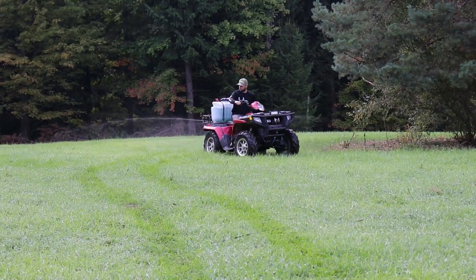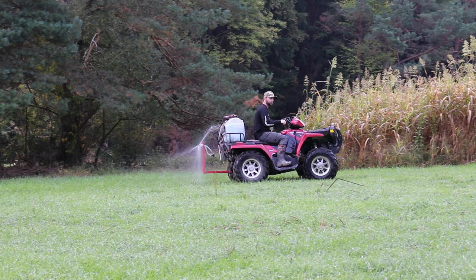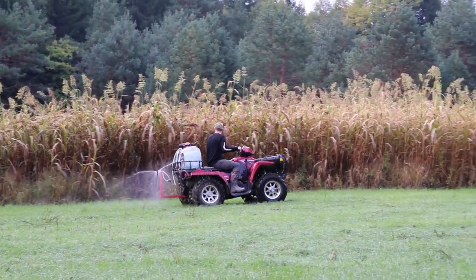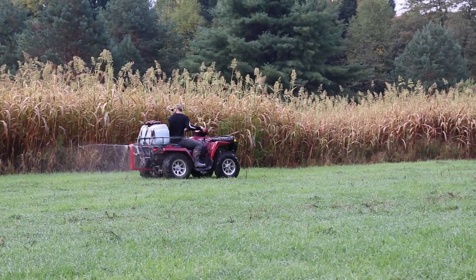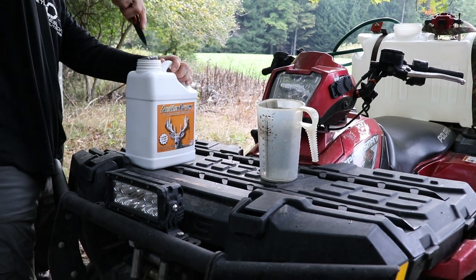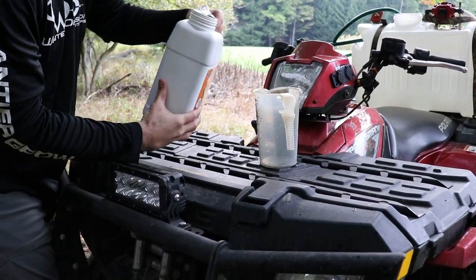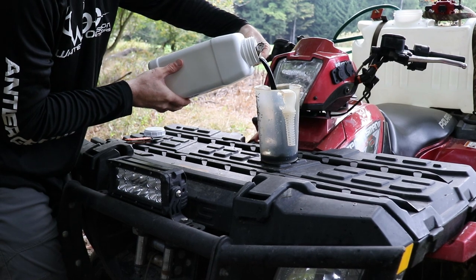I like to spray everything. Deer are kind of finicky — they may not eat something today but tomorrow they may tear it up. Different plants become more palatable throughout the year at different times, so what's palatable today may not be palatable tomorrow. That's why I spray everything: whenever that plant does become palatable, the nutrition is already there and we know the deer are getting it.